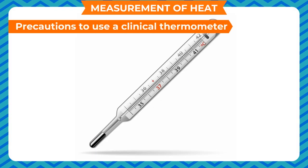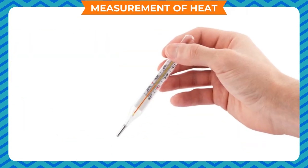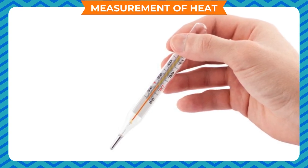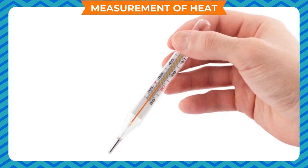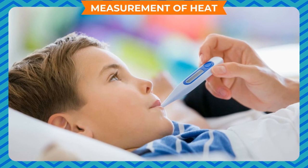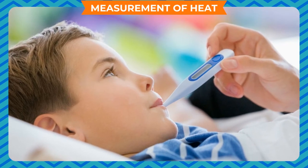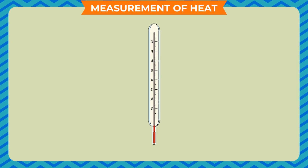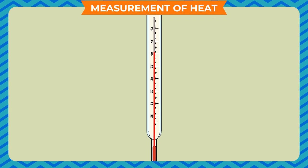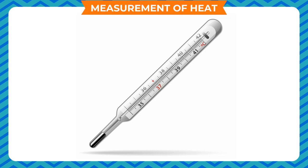Precautions to use a clinical thermometer. The thermometer should be washed before and after use, preferably with an antiseptic lotion. Before use, 2 to 3 jerks should be given to bring the mercury level below 37°C. While giving the jerks, care should be taken that the thermometer does not hit any other object. While the thermometer is inside your mouth, do not laugh or talk so as to prevent breakage, which may release mercury — mercury is poisonous and fatal to life. Read the thermometer keeping the level of mercury along the line of sight, giving it a small rotation to make the capillary clearly visible. Do not hold the thermometer by the bulb while reading.